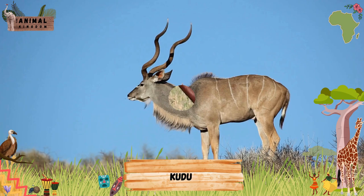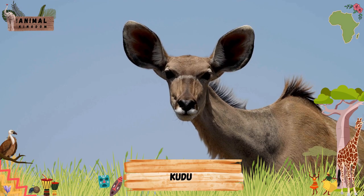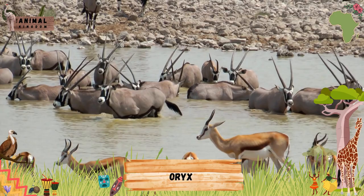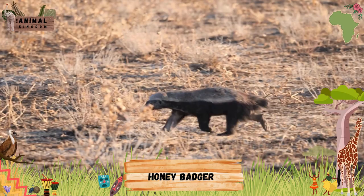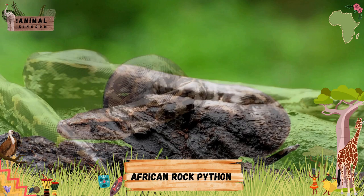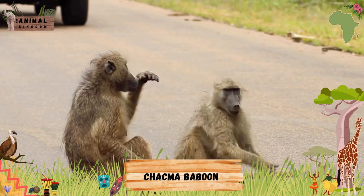Kudu. Oryx. Striped Hyena. Honey Badger. African Rock Python. Chacma Baboon. Blue Wildebeest.